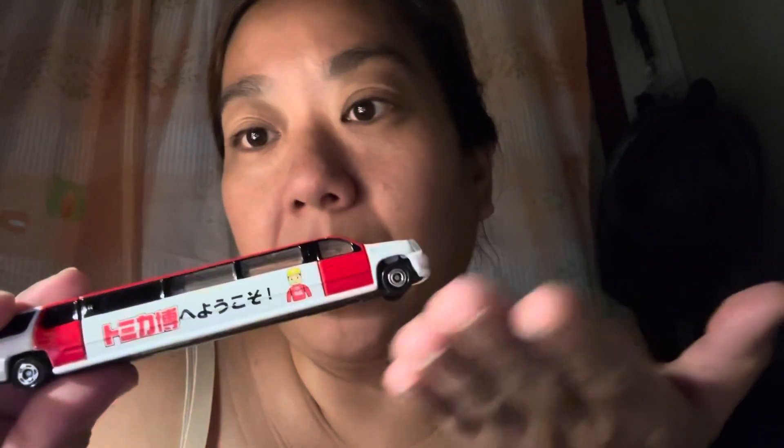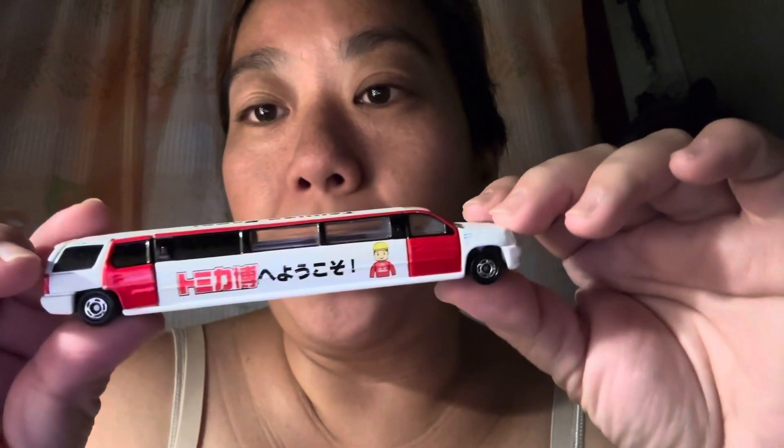Hello everybody, welcome back to my vlog. Today I'm going to show you this special vehicle that I got from an event — it's an event toy from the Tomica Expo, and this is called the Cadillac Escalade Limousine. What's special about this is it has prints like this; it even has the print of the mascot Tikkun and it says Tomica Expo. I've seen people vlog about the Cadillac Escalade in plain white, but look at this — it's super nice.